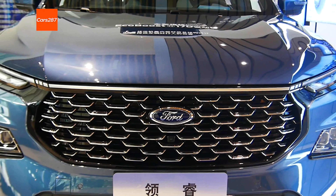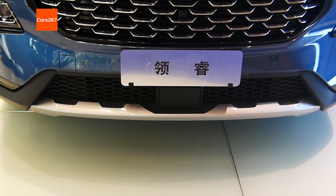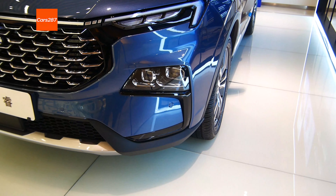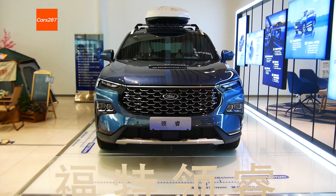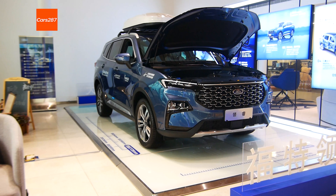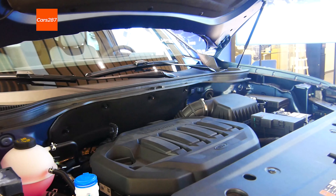Let's first take a look at its body size. The length, width, and height are 4,630 × 1,935 × 1,706 mm, and the wheelbase is 2,726 mm. In this class, Ford still has a strong brand premium ability.